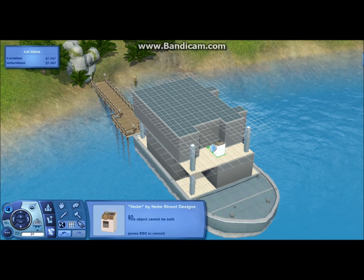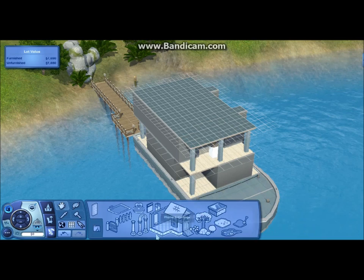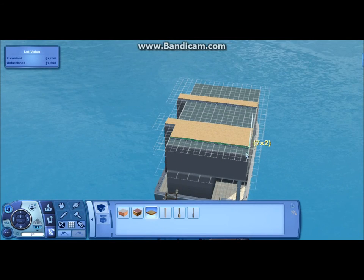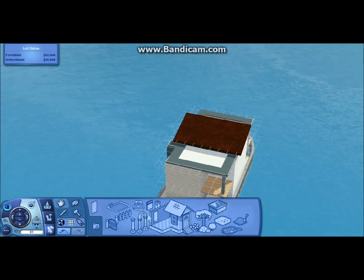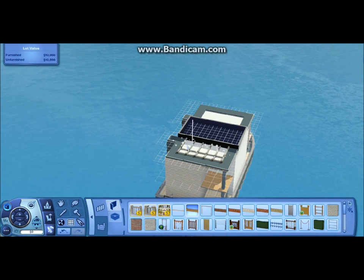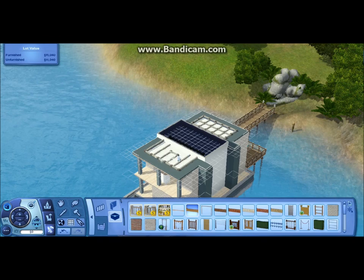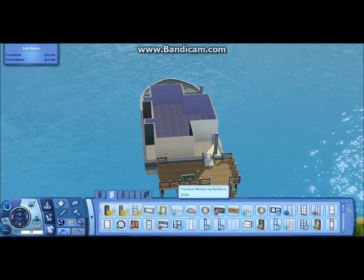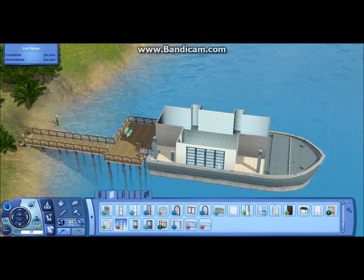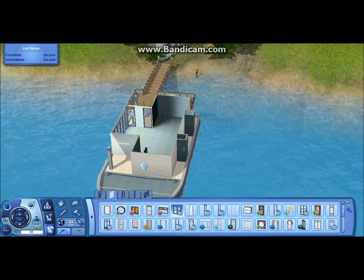I knew it was going to take me a while to do this houseboat. Two and a half hours isn't really that long, but I knew if I was going to do a speed build it would have to be a houseboat, because otherwise the video would be just too long. My other houses usually take like six-plus hours, so even if I fast forward that it would still be a really long video. So I probably won't be doing that anymore.